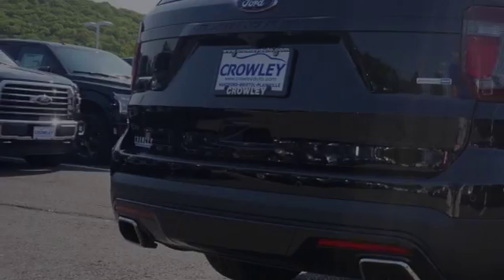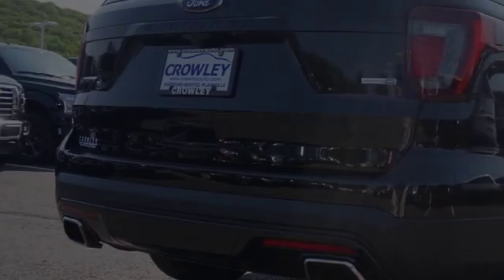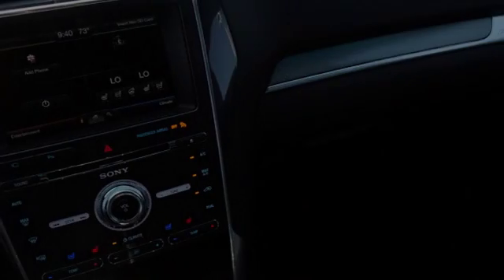Traction control and stability control systems. Hill descent control. Side impact door beams. 12 strategically positioned speakers. Front fog lights. And a trip odometer. We hope you found this video informative. Please contact us today.